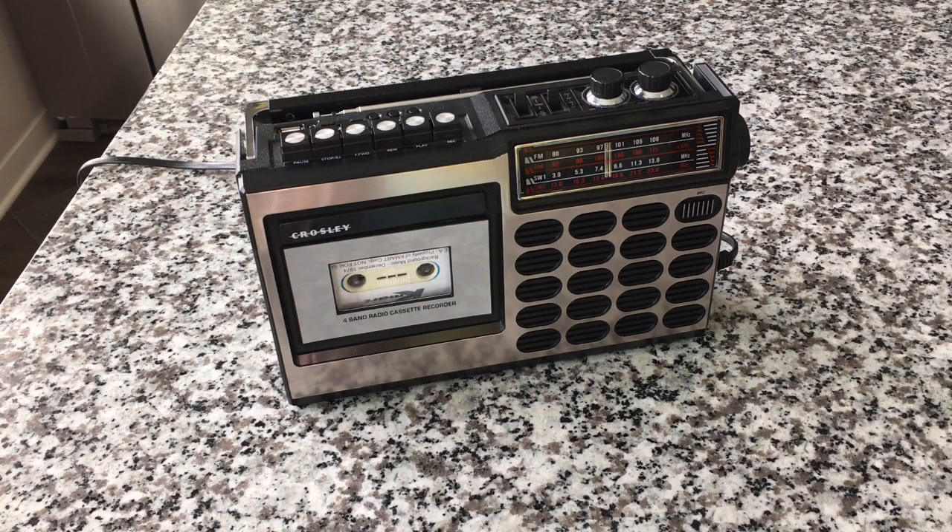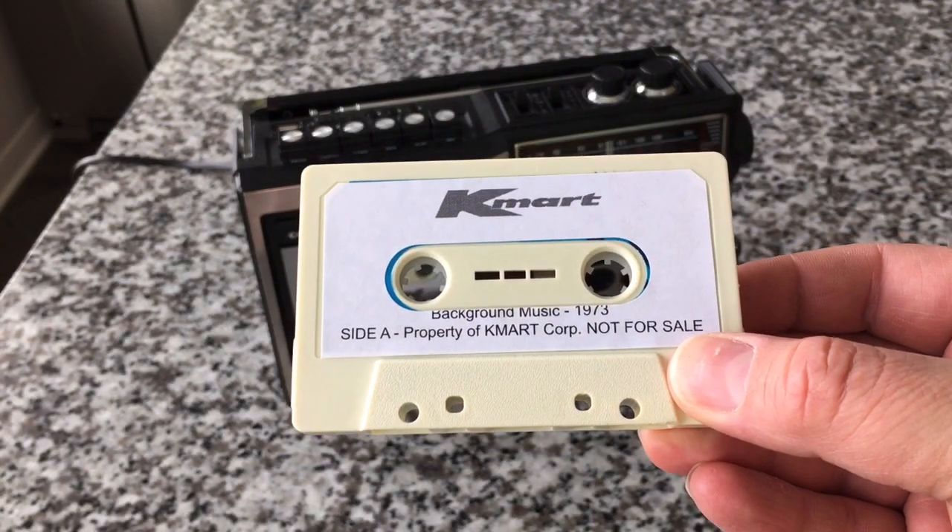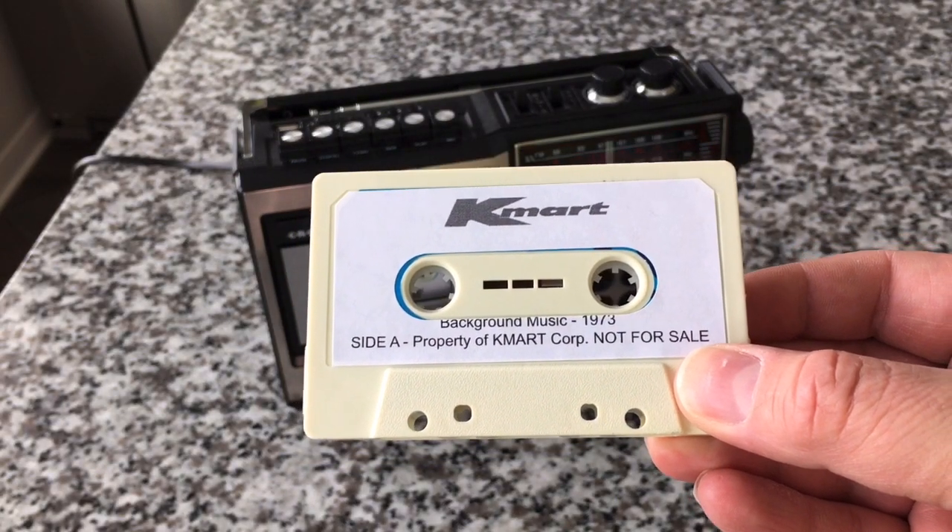Today I want to do something very different. We are going to look at a very cool vintage Kmart radio — this is not it, obviously. This is the Crosley CT100, which is awesome. But I wanted to start here because I made these really cool — at least I think they're cool — Kmart background audio music tapes.